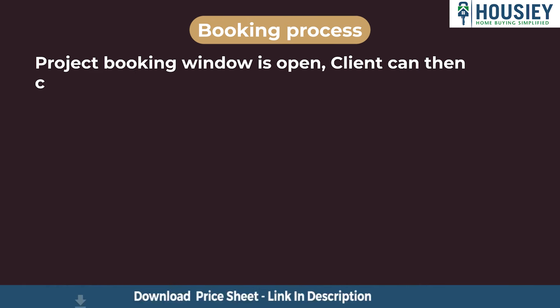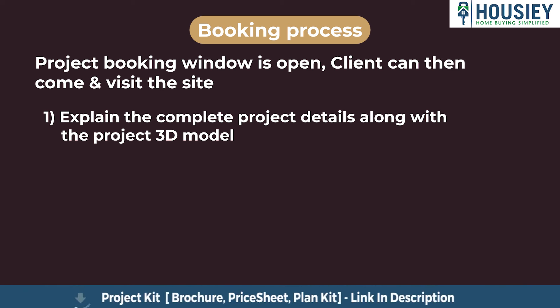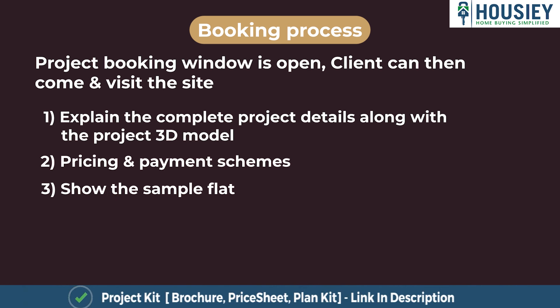Now let's discuss the booking process. The project booking window is open now. Clients can come and visit the site where our sales team will explain the complete project detail along with the project 3D model. We'll share the pricing and payment schemes and show you the sample flat as well.